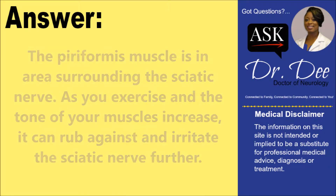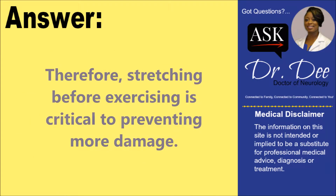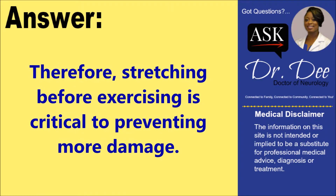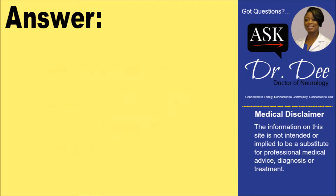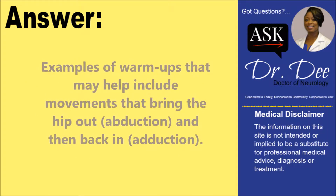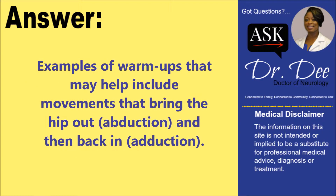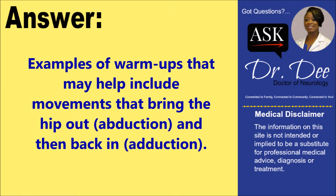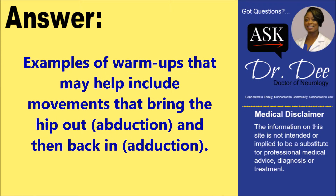Therefore, stretching before exercising is critical to preventing more damage. Examples of warm-ups that may help include movements that bring the hip out, also known as abduction, and movements that move the hip in, also known as adduction.